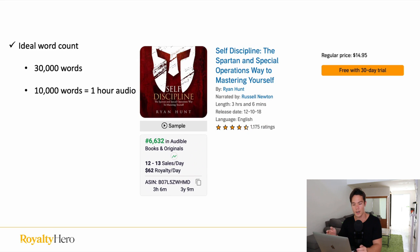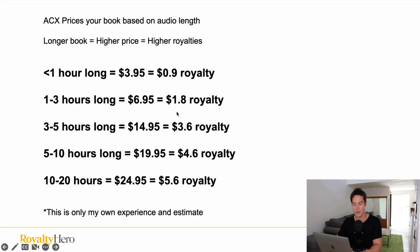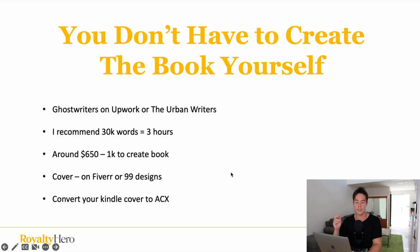When it comes to the ideal word count for Audible, you want the book to be around 30,000 words. 10,000 words is one hour of audio, and the sweet spot for audiobooks is anything over three hours long. The reason is you'll be making double the royalties when you go over three hours compared to being below three hours, where you're only making $1.80 in royalties. It will cost around $650 to $1,000 to create the book at this length.